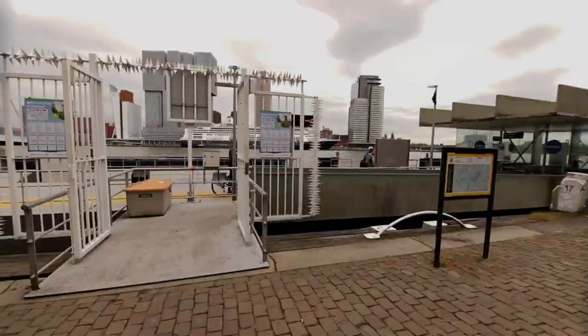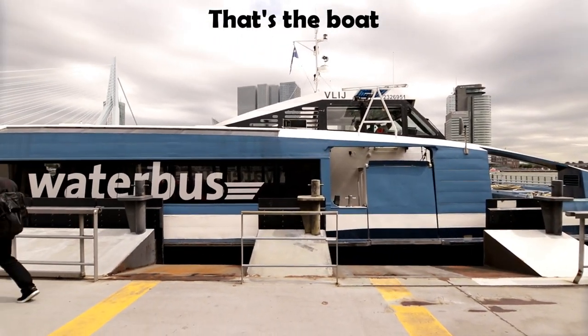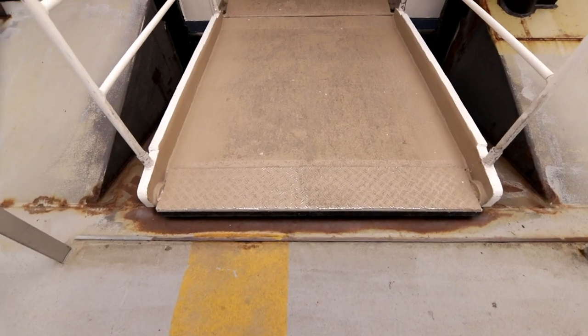Just got to where the water bus is — apparently that's how you get to where the windmills are, and it actually says Kinderdijk on it, so it works out. This thing's actually moving — am I on the boat? It was rocking back and forth. I wasn't on the boat yet, but now I am.